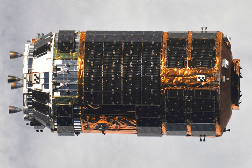The HTV is about 9.8 m long including maneuvering thrusters at one end, and 4.4 m in diameter. Total mass when empty is 10.5 tons (11.6 short tons), with a maximum total payload of 6,000 kg (13,000 lb; 6.0 t; 6.6 short tons), for a maximum launch weight of 16.5 tons (18.2 short tons).